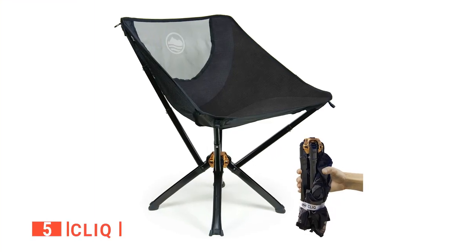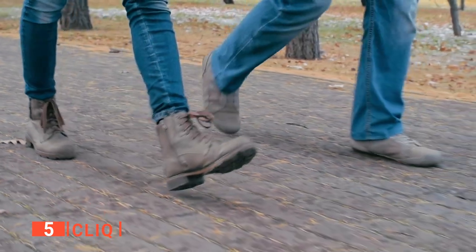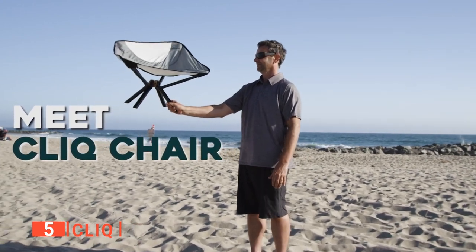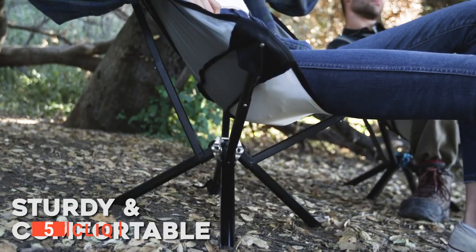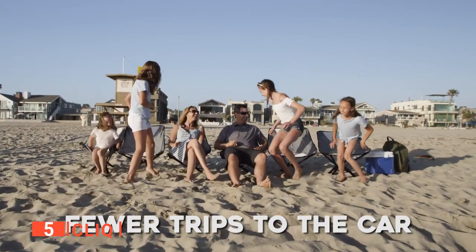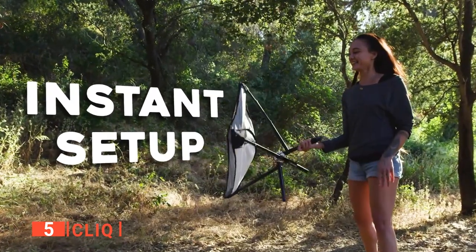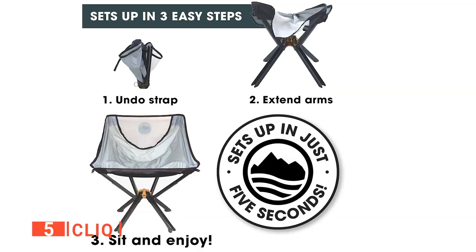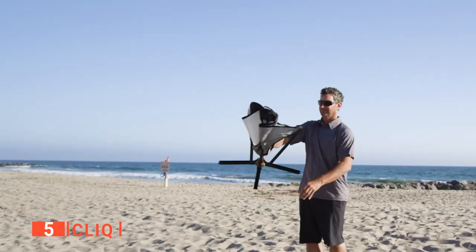The fifth product on my list is the Qlik. This compact camping chair is perfect for traveling light and smart. I love that this Qlik camping chair is the size of a drinking bottle, making it one of the most compact portable chairs on the market. With its robust construction and easy setup, it's strong and lightweight. I love that it can be set up in five seconds with its patented design — it is almost like a magic trick when the Qlik pops out and is ready to go.